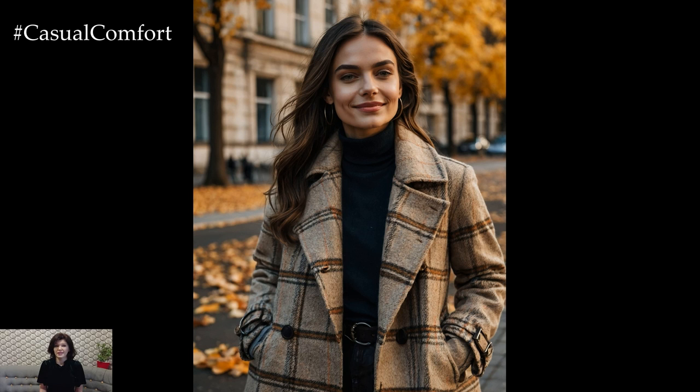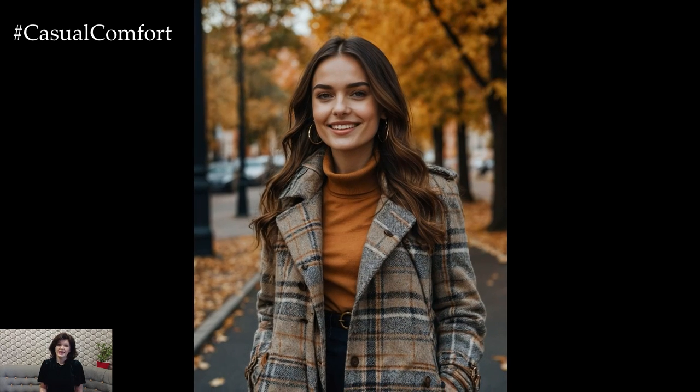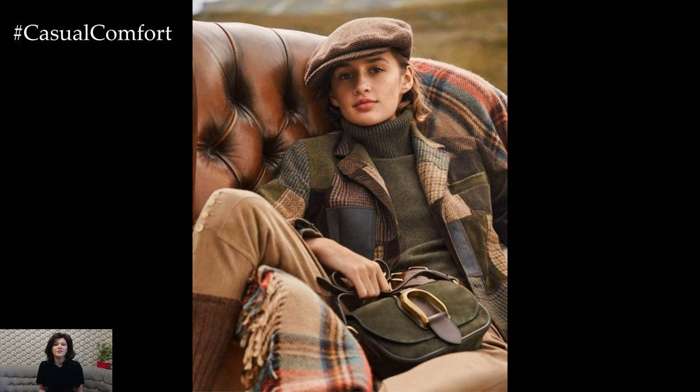Known for its refined, tailored aesthetic and rich heritage, English fashion is synonymous with sophistication and grace. Whether it's strolling through a foggy London park or enjoying a countryside retreat, this style adapts effortlessly to the changing season. In this video, we're diving deep into what makes an English-inspired autumn wardrobe so alluring.